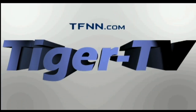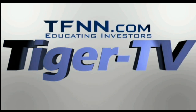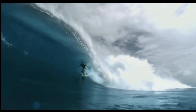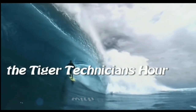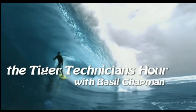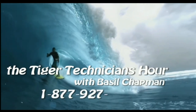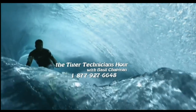The following is a presentation of TFNN. The Tiger Technician Hour with your host Basil Chapman. Call now toll-free at 1-877-927-6648. Now, Basil Chapman.